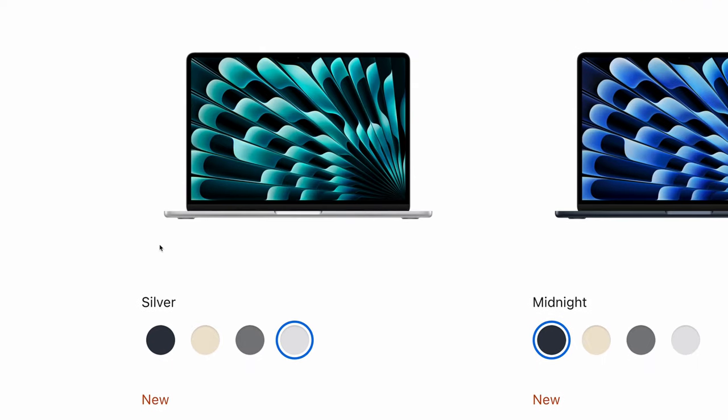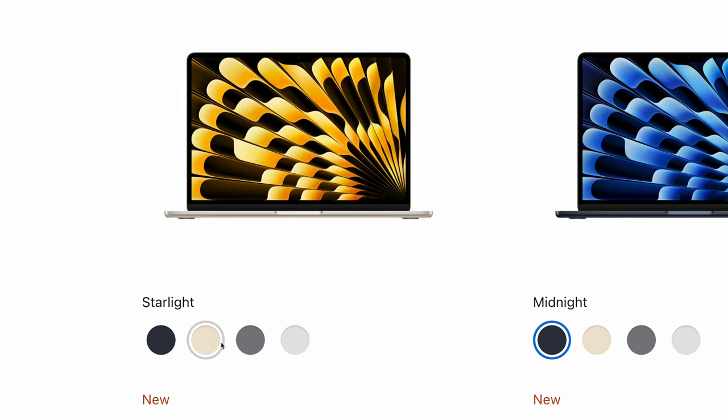If you're looking for a visual difference, there's not much between the M2 and M3 versions. You're still getting it in the same colors — silver, space gray, starlight, and midnight. Although the M3 version of the midnight color is available with a new anodized steel finish to reduce fingerprints. But despite that improvement...